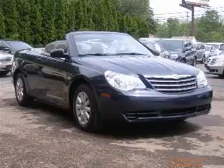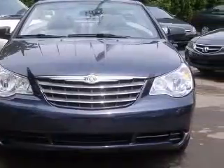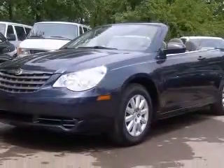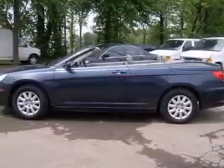We are proud to present this excellent 2008 Chrysler Sebring. This Sebring has a four-cylinder engine and an automatic transmission. This vehicle has a marathon blue pearl coat black vinyl top exterior and includes the following options.